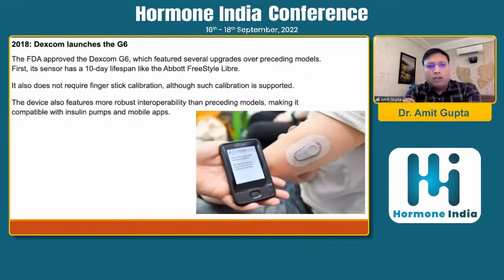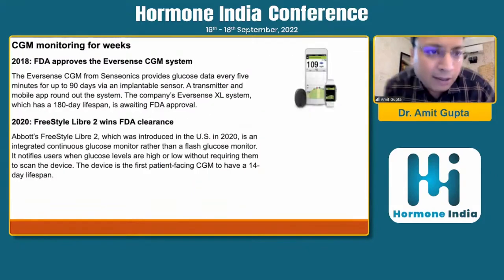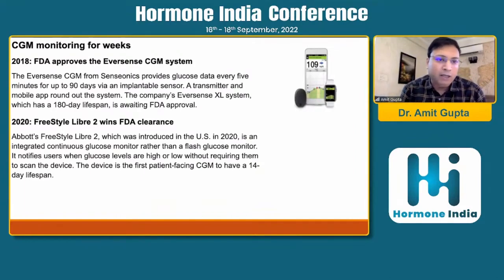In 2018, Dexcom launched the G6, which has many upgrades from preceding models. The sensor has a 10-day lifespan and does not require finger-stick calibration, although such calibration is supported. The device features more robust interoperability, making it compatible with insulin pumps and mobile apps. The Eversense CGM from Senseonics provides glucose data every five minutes for up to 90 days via an implantable sensor, making it the longest-recording CGM device. The company's system with a 180-day lifespan awaited FDA approval, and in 2020 the Freestyle Libre 2 also won FDA clearance.